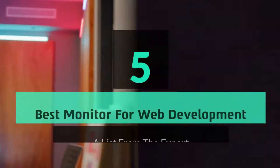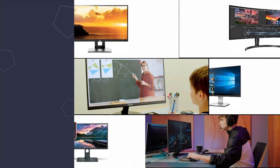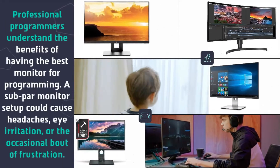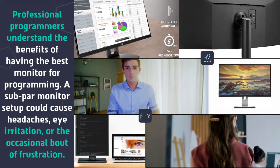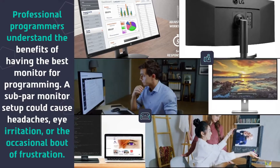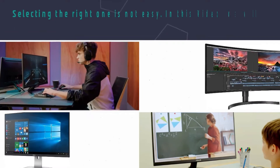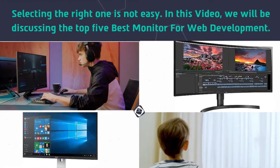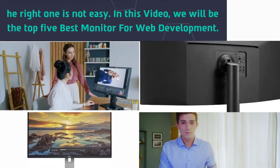Hey guys and girls, in this video we are going to take a look at the top 5 best monitors for web development. Professional programmers understand the benefits of having the best monitor for programming. A subpar monitor setup could cause headaches, eye irritation, or the occasional bout of frustration. Selecting the right one is not easy. We will be discussing the top 5 best monitors for web development.